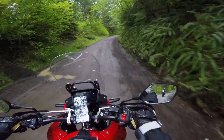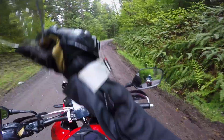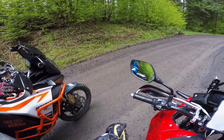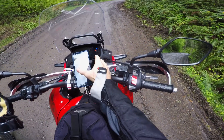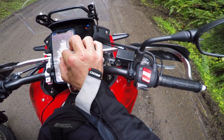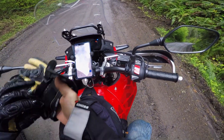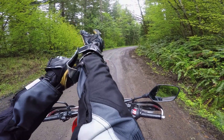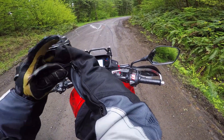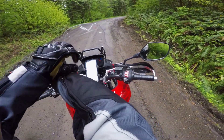Am I going the right way? I have to check my map. I don't know if we're supposed to go that way or this way — I thought I was going to be able to get to the spot from last time without a map, but yeah, we've got to turn around and go up that other road. I'm going to stop again and try to set a point so I can just follow the map.